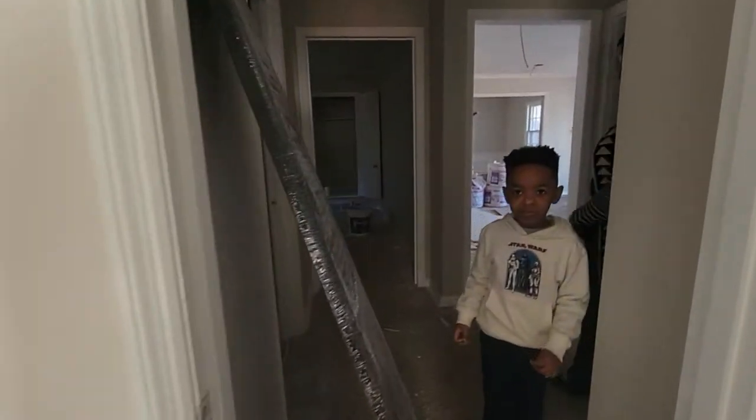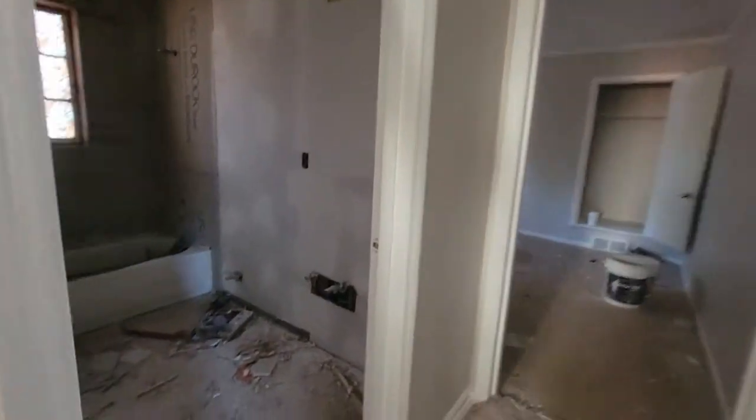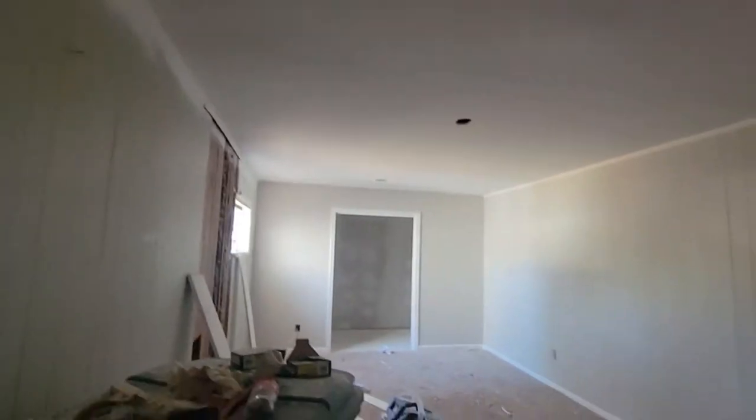Is this a bedroom? Yeah, a bedroom, of course. So it's looking good.